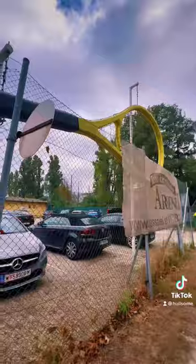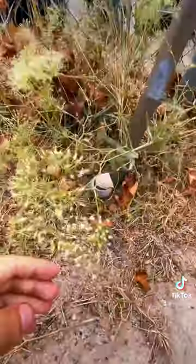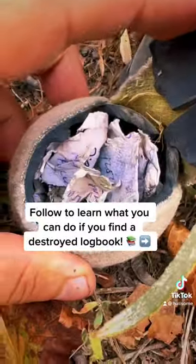I'm having no luck looking on this side of the fence. Came over to this side, was looking all around, and I looked down here and saw this tennis ball. Inside of it is a destroyed log.